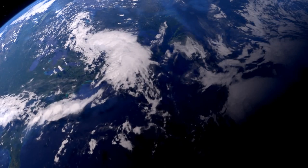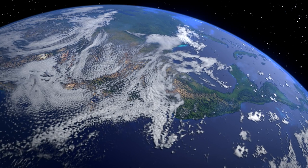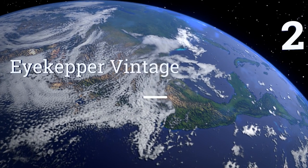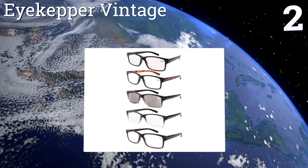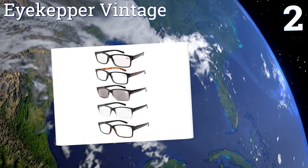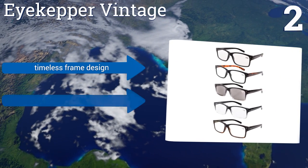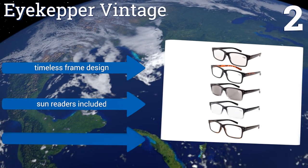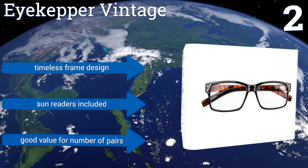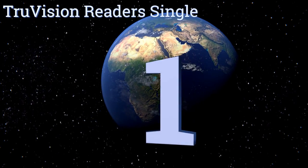At number two, if you're like most people, you often misplace your reading glasses. That's why a five-pack of the iKepper Vintage is a great idea — leave a pair at the office, by your bedside, in the kitchen, and anywhere else you need to read. They feature a timeless frame design and come with sun readers, making it a good value for the number of pairs.